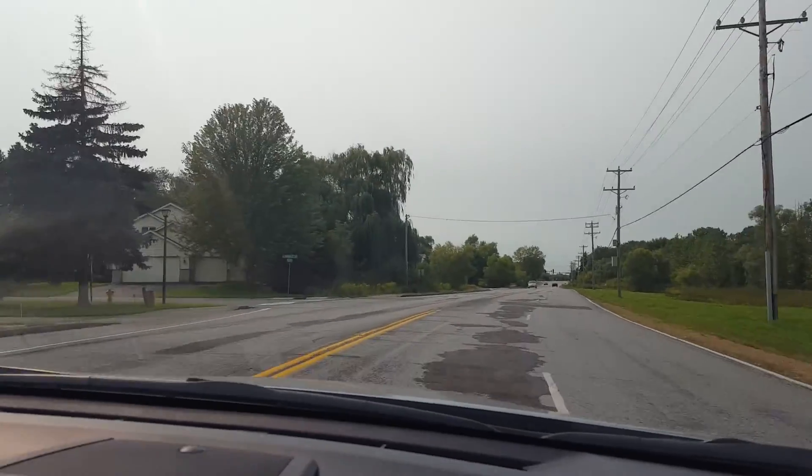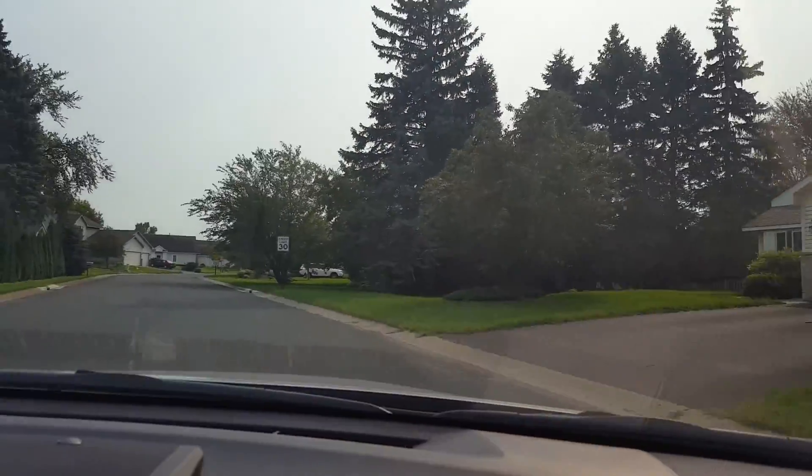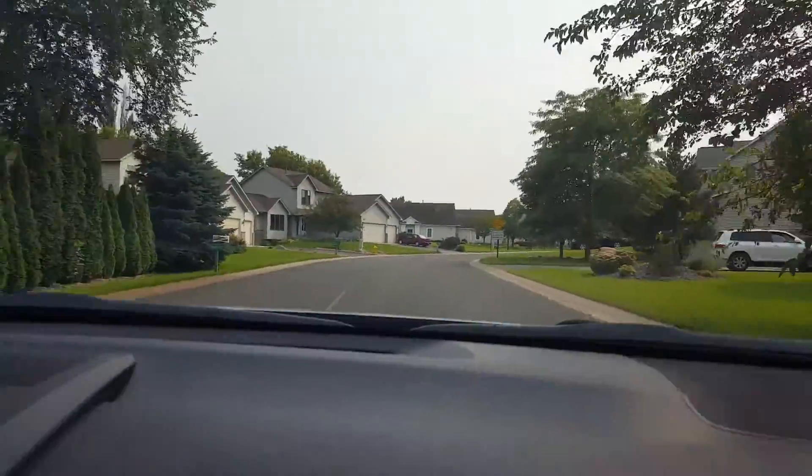Okay, here we come — Lawndale. Turning down. Here's the neighborhood.